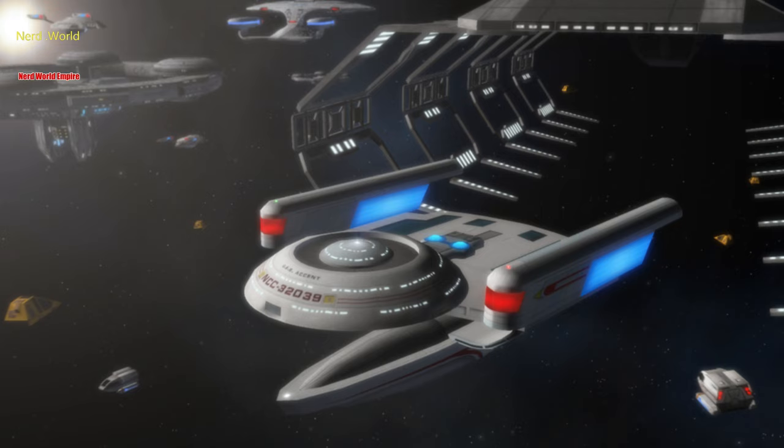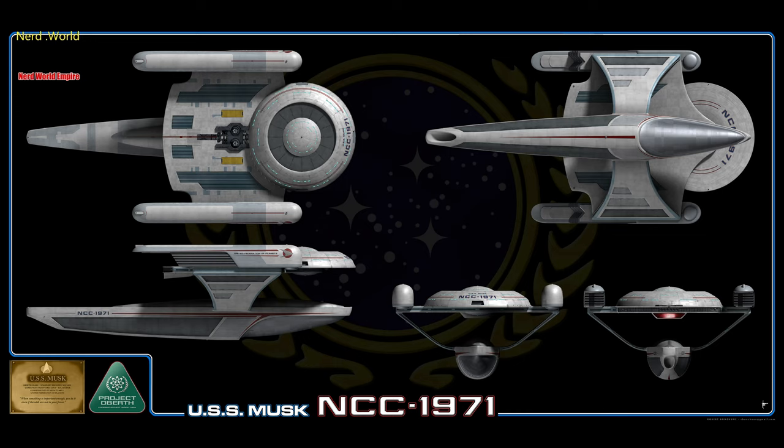The somewhat unusual hull configuration is one of its biggest arguments against it. Many people argue there's no obvious connection between the main body of the ship — where the nacelles, bridge, and other systems are — and the engineering hull, which is suspended on a catamaran below the ship.